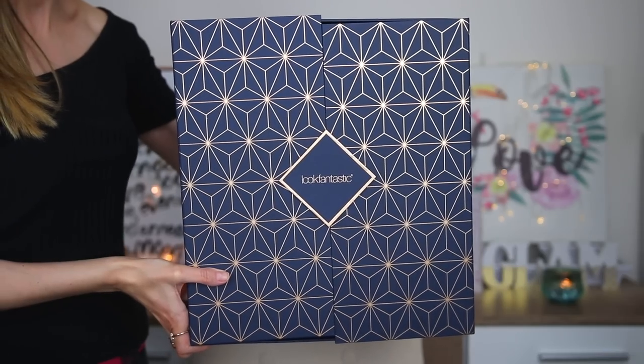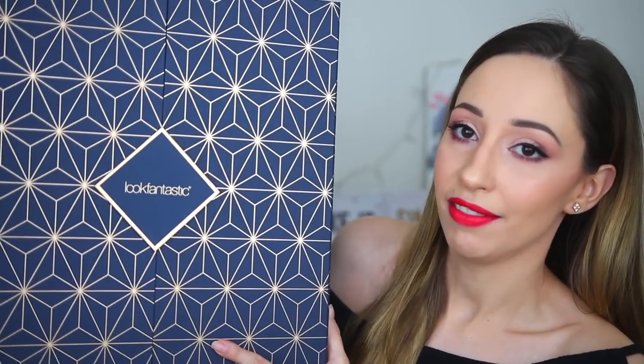Hi guys and welcome back to my channel. I am Vasiliki and in this video we are going to be unboxing the Look Fantastic Advent Calendar. It is this one here, very heavy and big and the price of it is 89 euros. We are getting 25 products with this one and they claim that the overall value for the products is over 532 dollars.